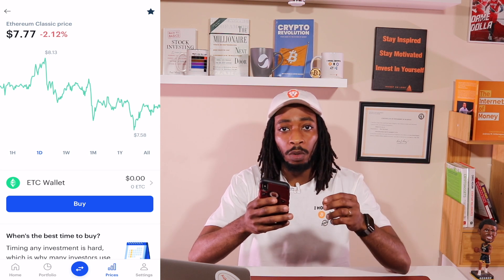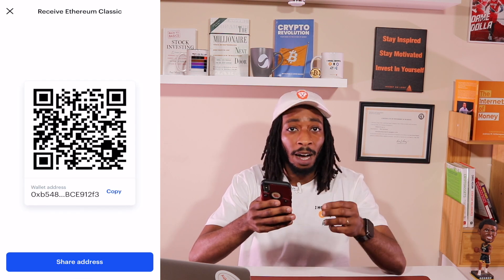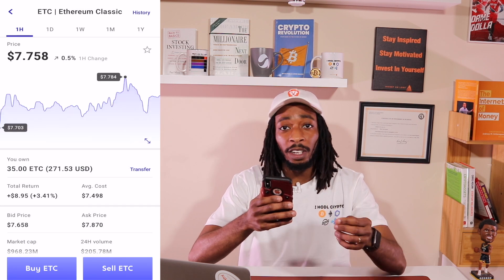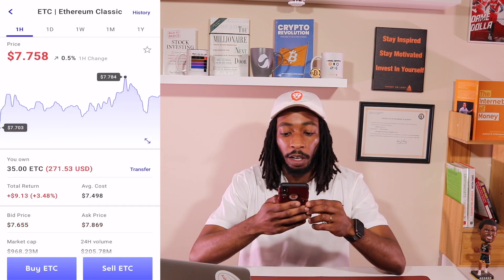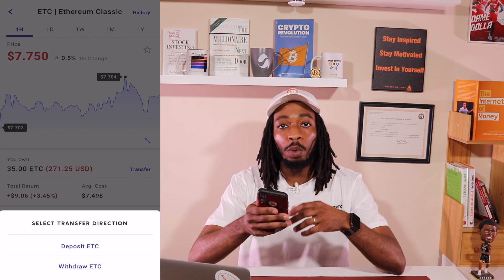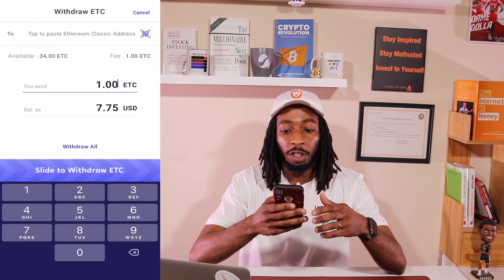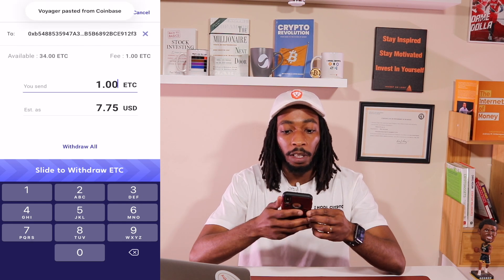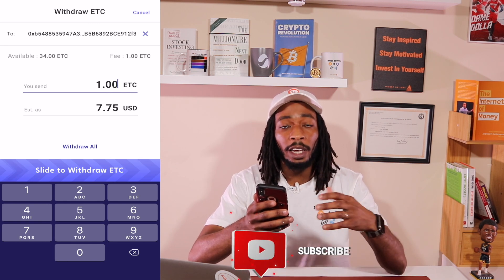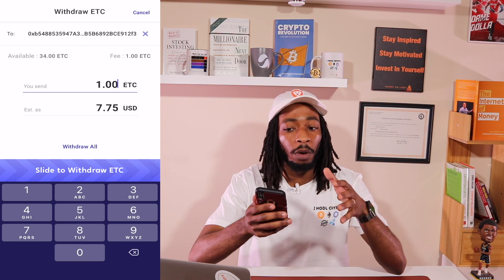Go to Coinbase, open your ETC wallet, hit the QR code icon, and hit Copy Wallet Address. Go back to Voyager, open your Ethereum Classic wallet, hit Transfer, then Withdraw. Enter the amount — say 1 ETC — then paste the Coinbase address in the address field. You would slide to confirm and it would be sent over to Coinbase in the estimated time. I'm not going to complete this since I want to keep my ETC on Voyager.